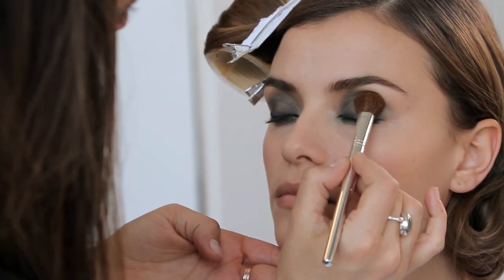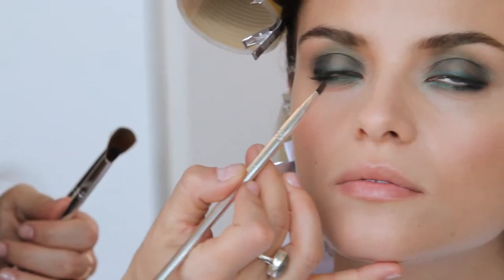For a look like this, it's about having those colors pop. I used the large shader brush for the overall color, but then I went in with the eye definer brush to really concentrate that color in certain areas, and you can see where the focus of that bright color is.